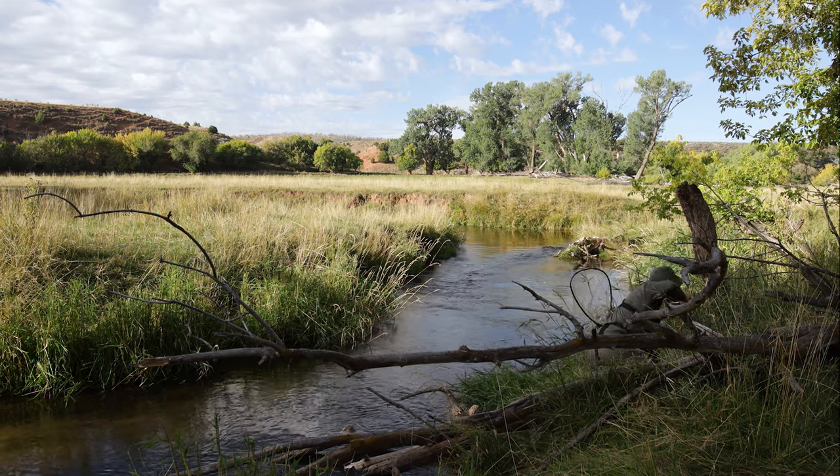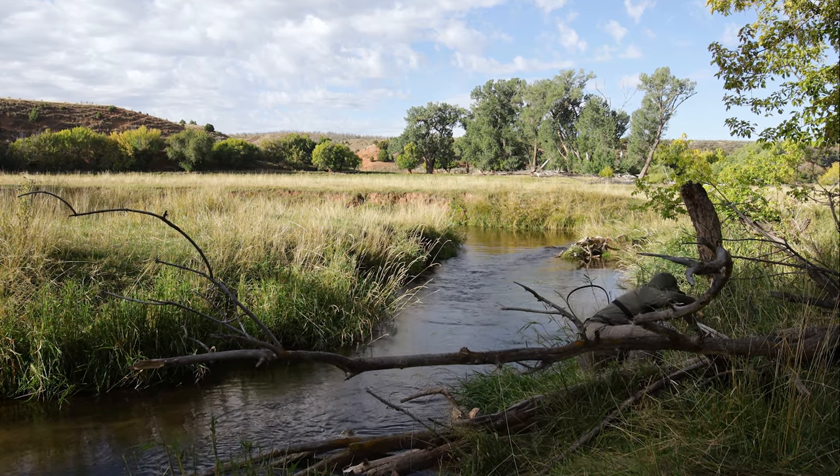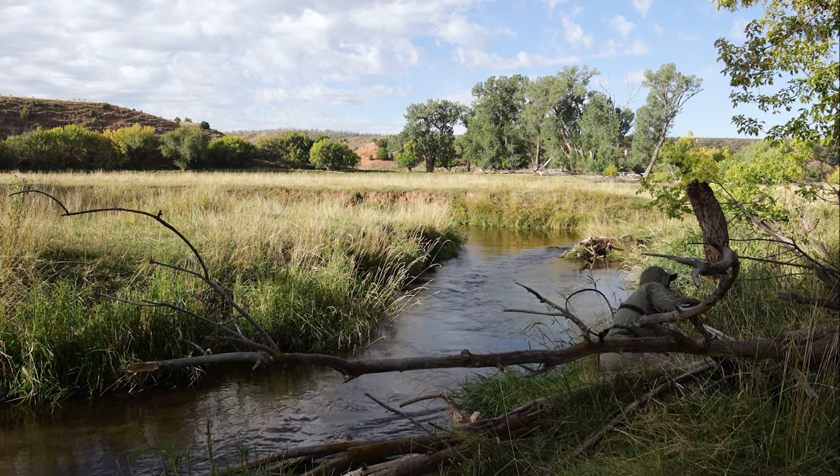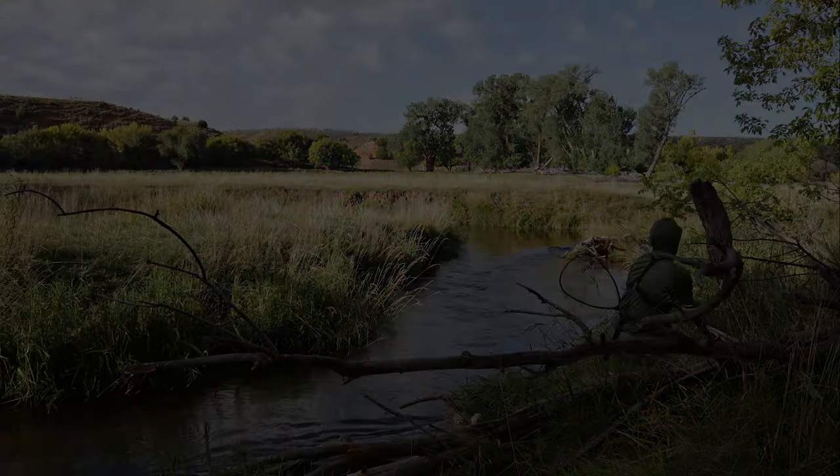If you'd like to watch me fish another tricky stream for large browns, click the video above. Thanks so much for watching — I'll catch you next time.